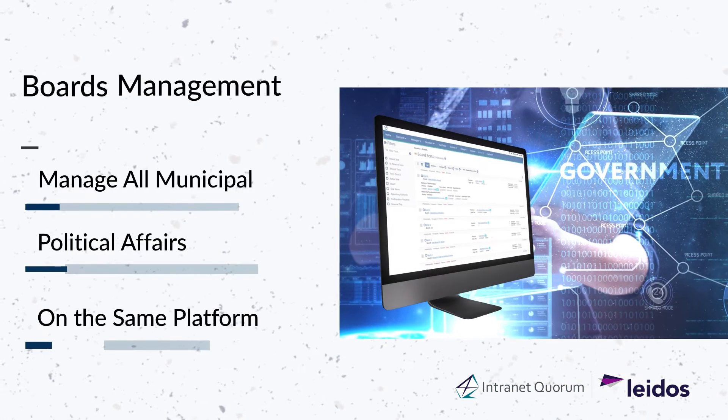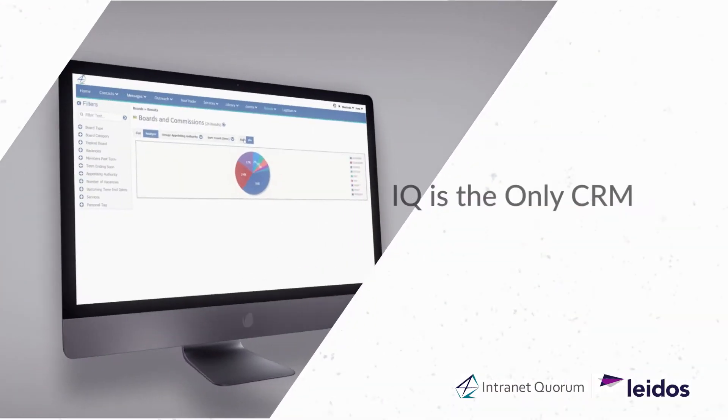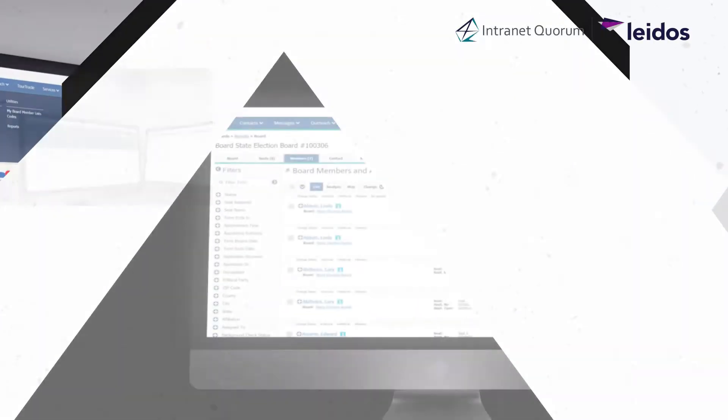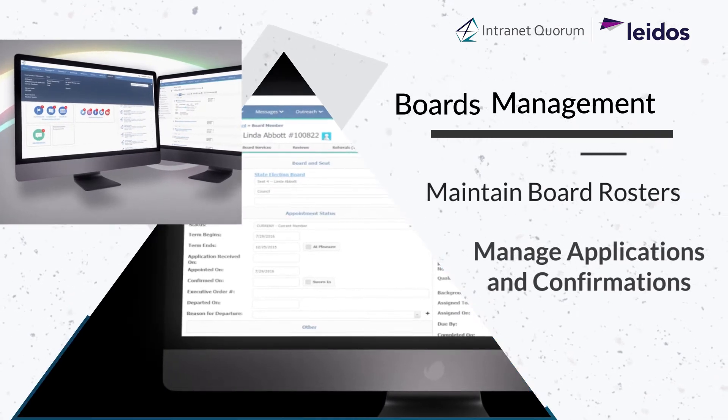Manage all municipal political affairs on the same platform. I.Q. is the only CRM with an integrated boards and commissions tool. Maintain board rosters and manage applications and confirmations.